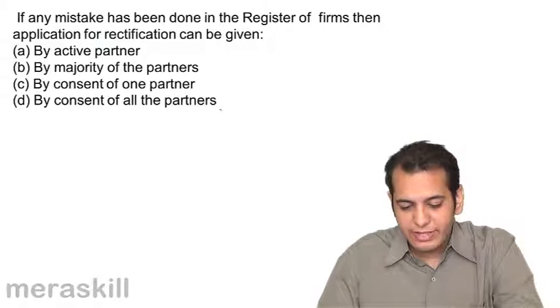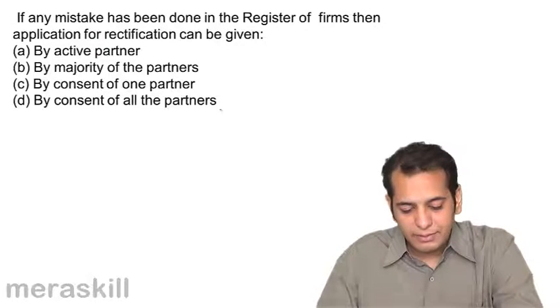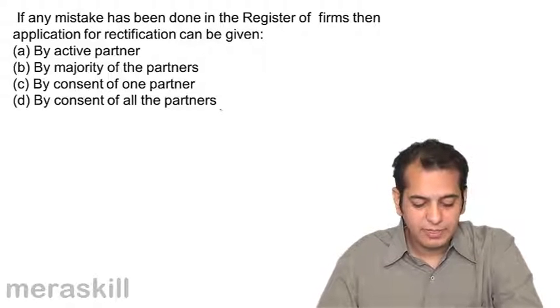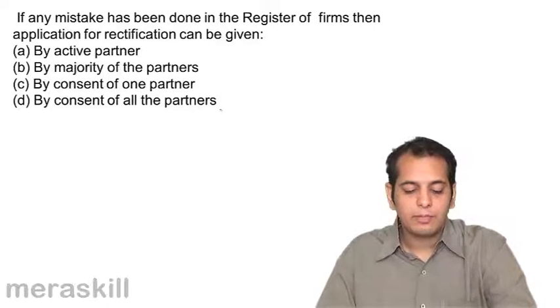If any mistake has been done in the register of firms, then an application for rectification can be given by: A. By active partner, B. By majority of the partners, C. By consent of one partner, D. By consent of all partners.